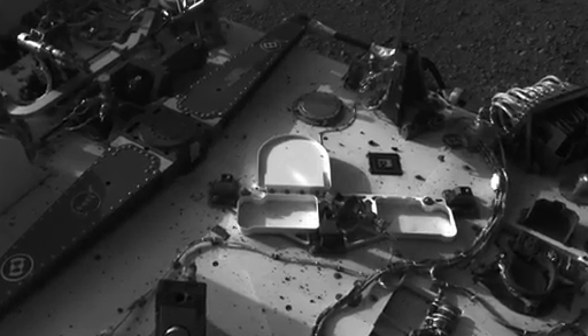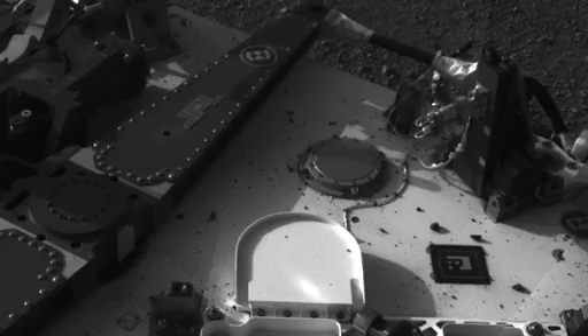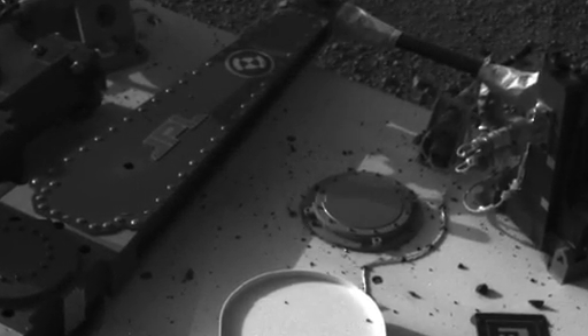In actuality, we just have some of these pebbles that have strewn the rover deck with just a fine, fine layer of dust, which is well within the operating limits of the rover.